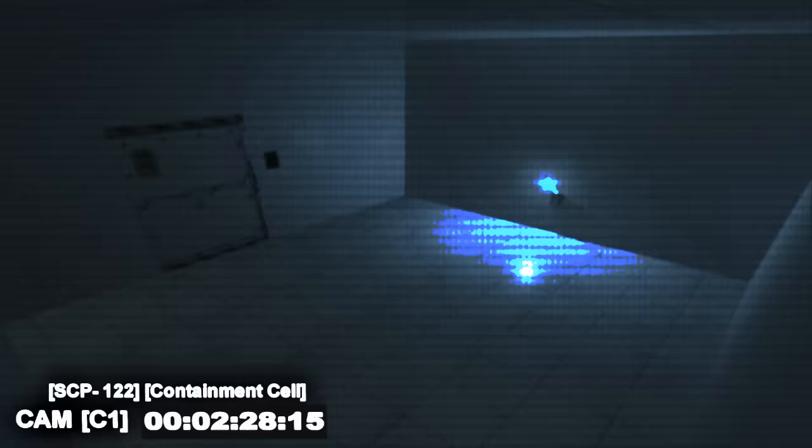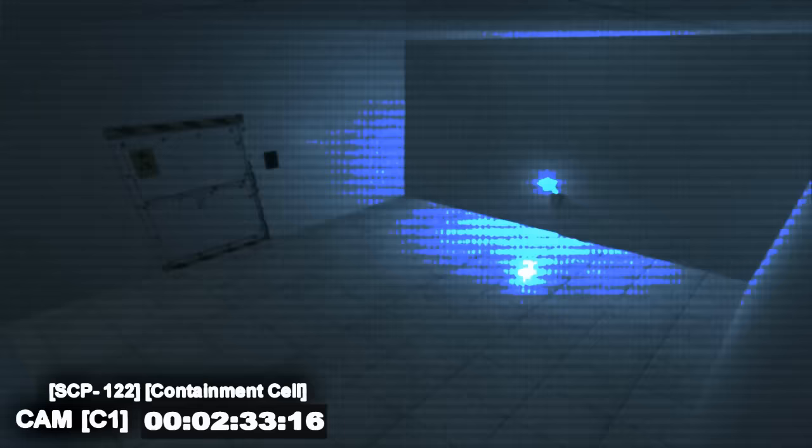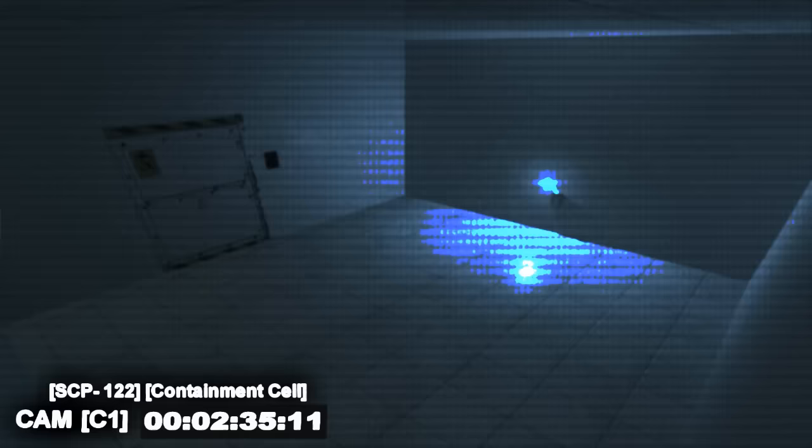SCP-122 is stored in a standard containment chamber containing a single electrical outlet. Personnel are instructed to routinely monitor SCP-122 at all times and never let it enter an unpowered state. During a breach which caused the death of 17 site personnel, security footage witnessed maintenance personnel tampering with SCP-122's chamber lock. When questioned, the subjects claimed they had done so under duress, saying a canary was not allowing them to sleep until they released SCP-122. Affected subjects were given Class A amnestics and containment procedures have been revised.